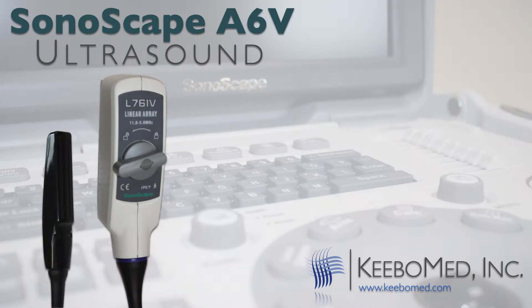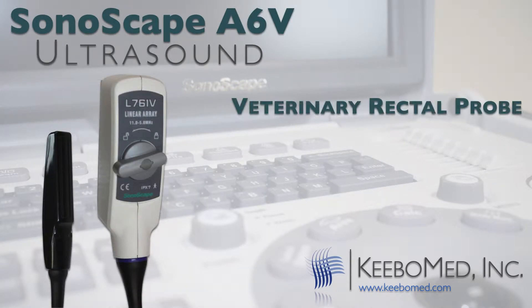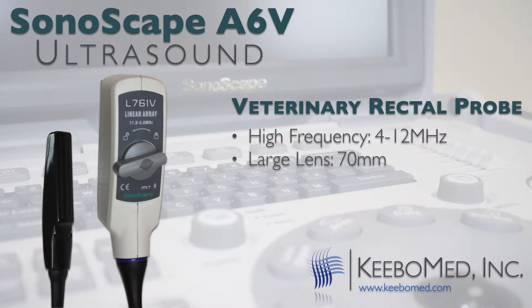The veterinary rectal probe has many unique features that other rectal probes do not have. It has a high frequency of 4 to 12 megahertz and a lens size of 70 millimeters. Experienced sonographers know the importance of having a long lens and high frequency because of the high quality imaging it will produce. There is not another ultrasound on the market today that features a rectal probe with such a high frequency.